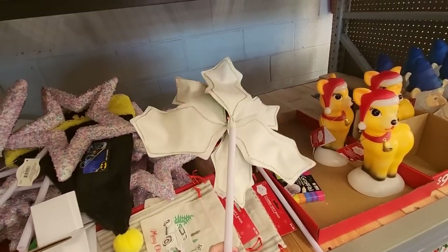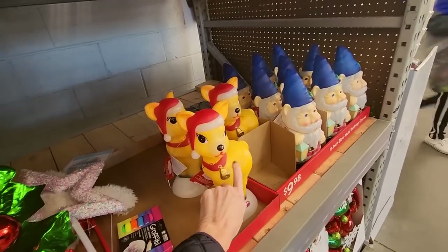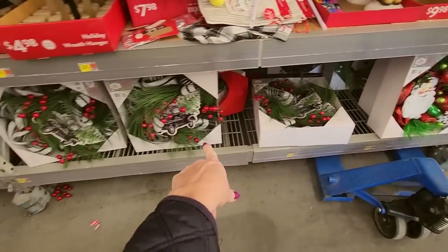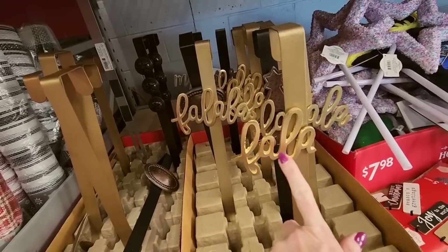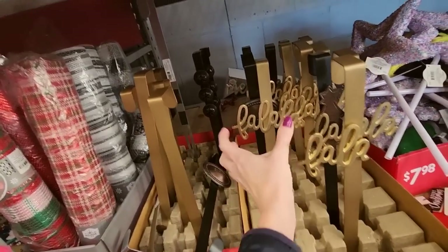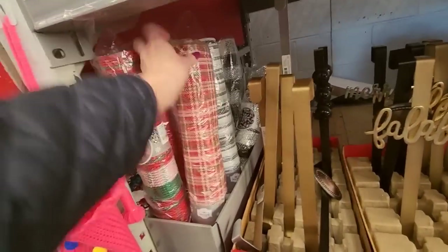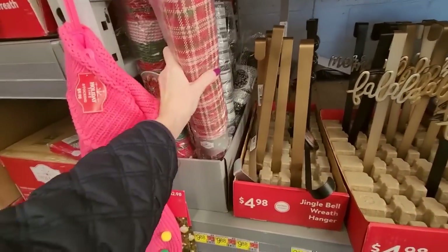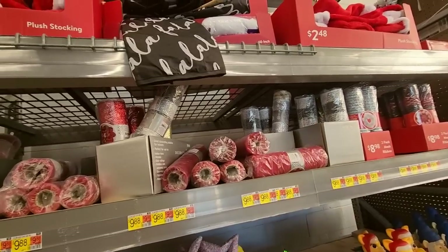We have holly, and little blow mold vintage-looking outdoor stuff, and more wreaths down there. You could get a wreath hanger. This one only says 'fa-la' instead of 'fa-la-la,' which leaves me hanging because that's not all of it. Oh, this is big mesh — look at these big things. All of that is half-priced as well, all this mesh.